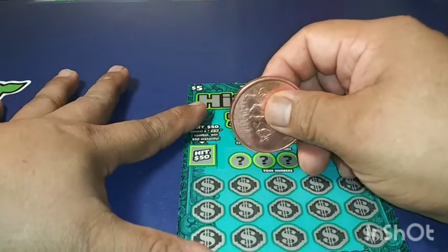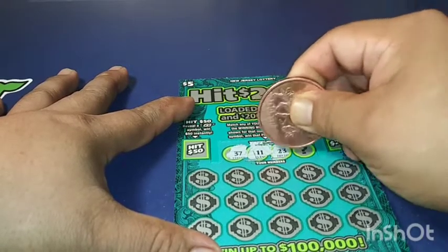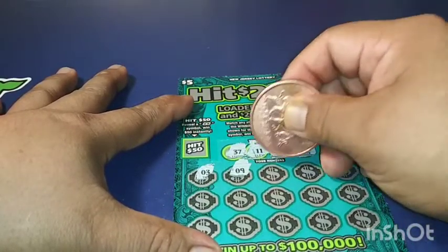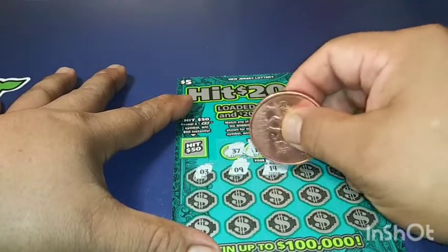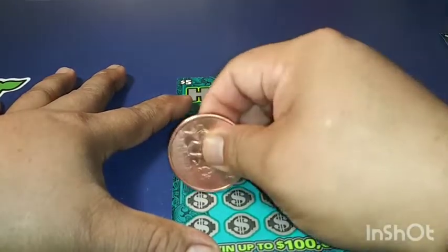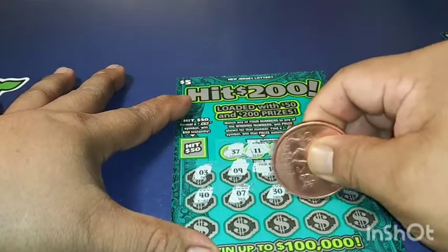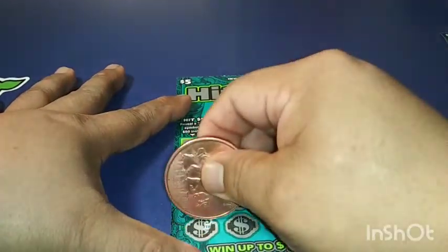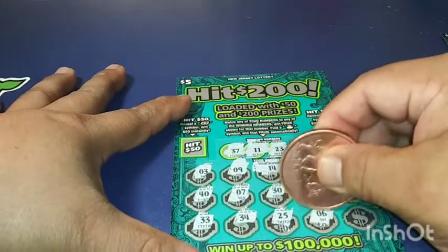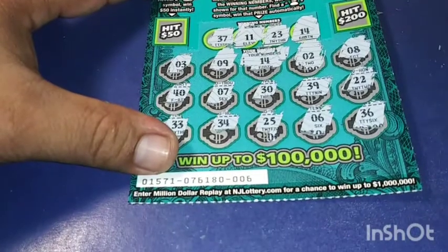Matching numbers — we got numbers: 37, 11, gambler number, Michael Jordan 14, 13, 9, 14. We got one match — 14! Number two, number eight, number 40, number seven, number 30, number 39, double deuces 33, 34, 25, six and 36. Let me see what we got under the number — under the number 14.